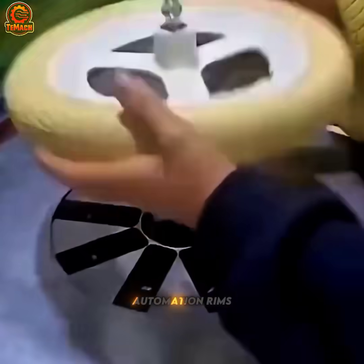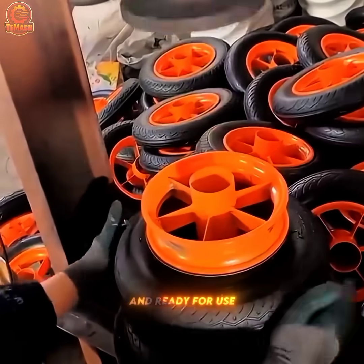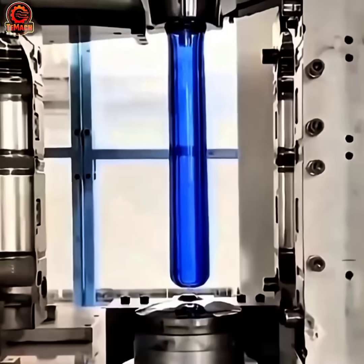With precise automation, rims are mounted onto tires, ensuring every wheel is perfectly aligned and ready for use.